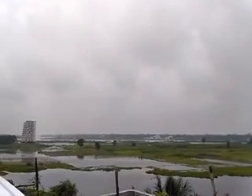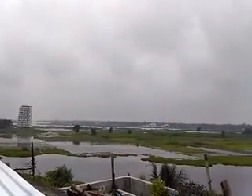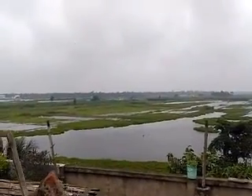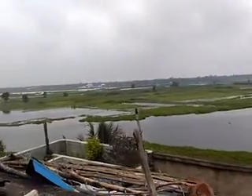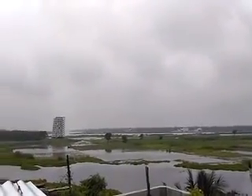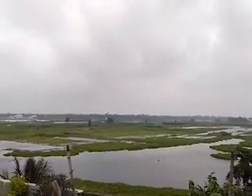You can see in the background, far behind the building, the Ganges River flows. The water you see here is stagnant water — it has risen now due to heavy rains and is connected to the Ganges, so there's water everywhere. The problem is with drinking water.